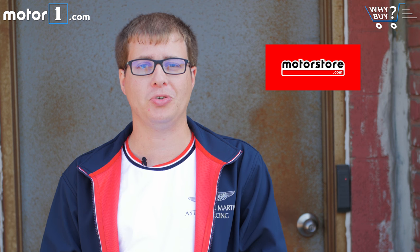Do you like the shirt and jacket? You can buy them for yourself — visit MotorStore.com, our sister site, to find all the branded and licensed racing and driving gear you might want.